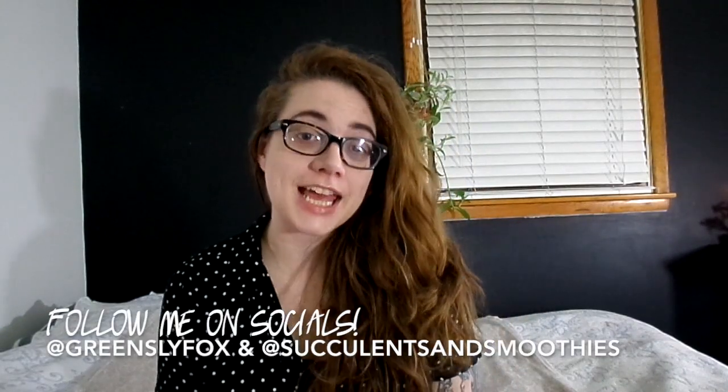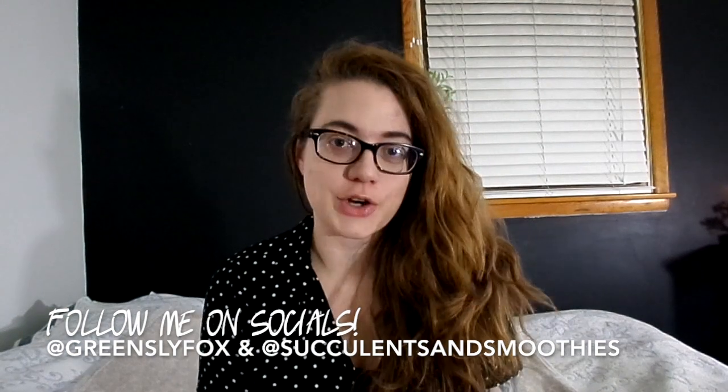Hey, what is up guys, my name is Sam Greensly Fox, thanks again for joining me on my channel today. I'm going to be giving you guys some tips and tricks that I have learned along the way for carrying over 70 plants in my house.